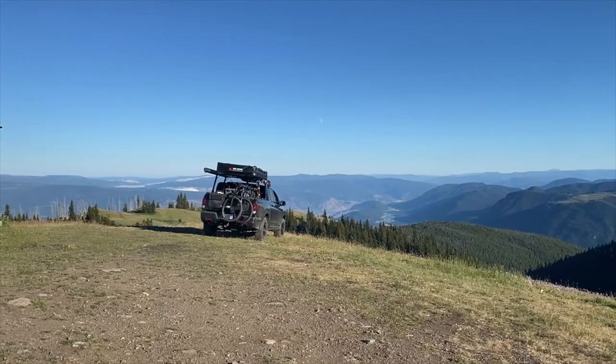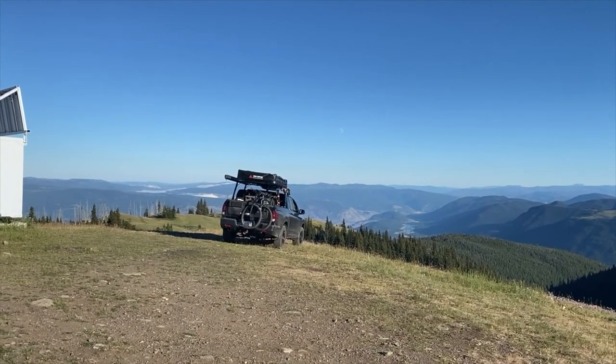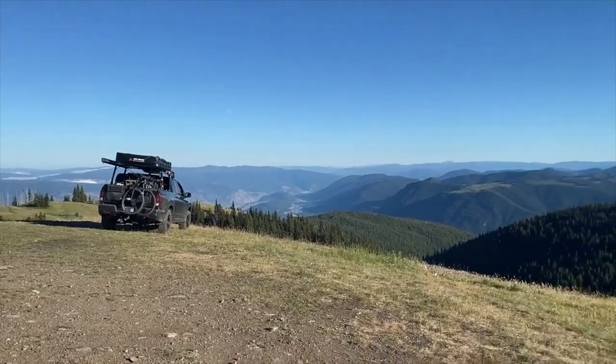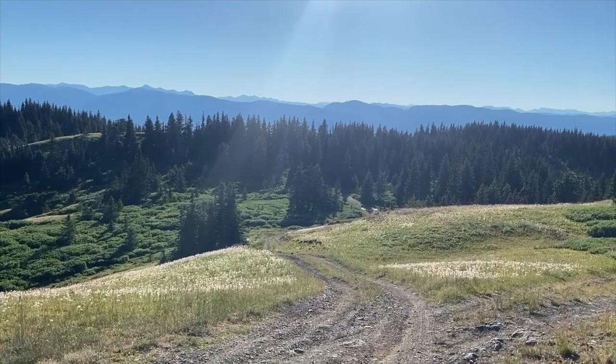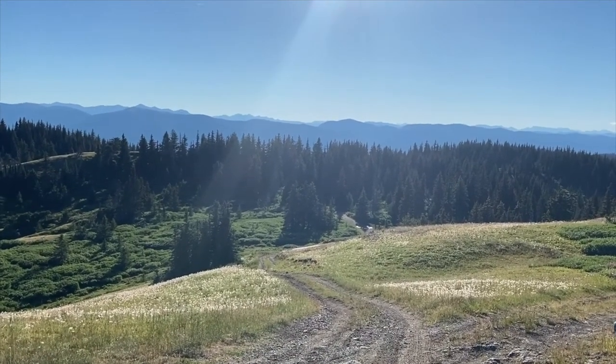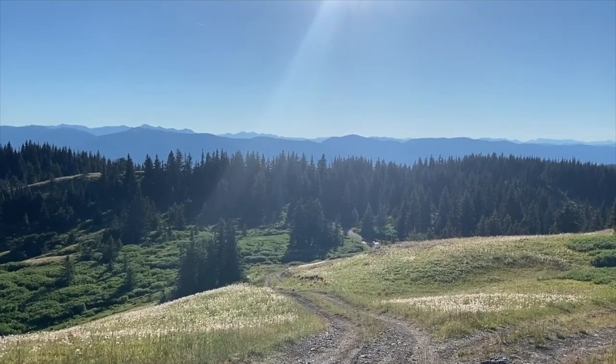Got this badass Honda Ridgeline blocking the view, and we'll get some views on the other side afterwards. This was the final approach coming up. I know video always makes it look not that steep. It was definitely the steepest part of the drive, and the Ridgeline had looked like a challenge.